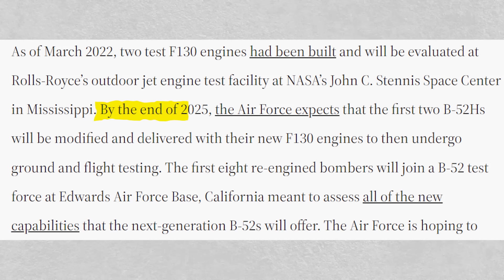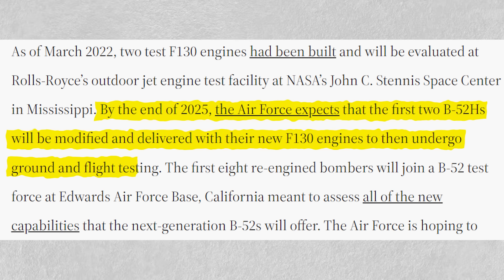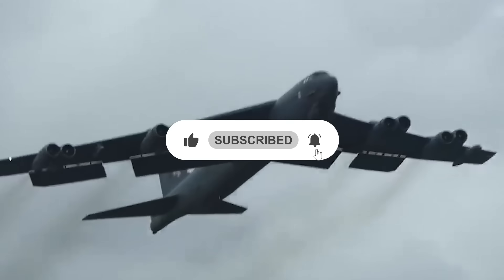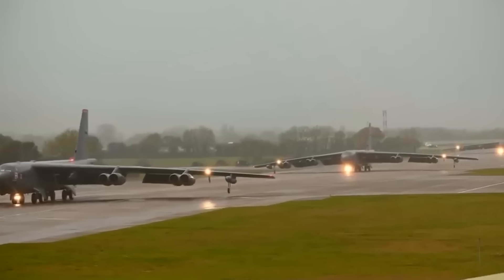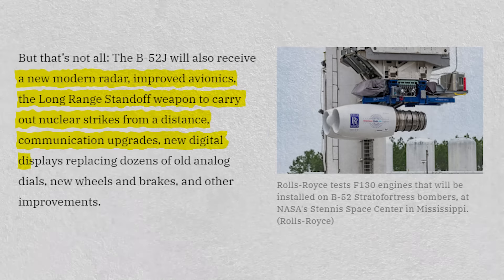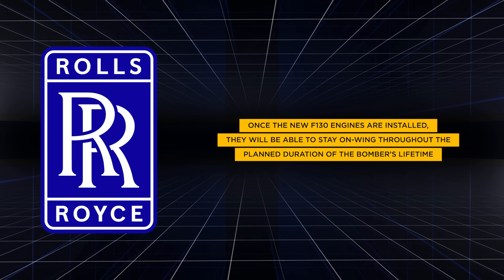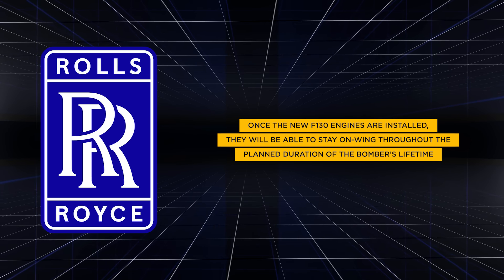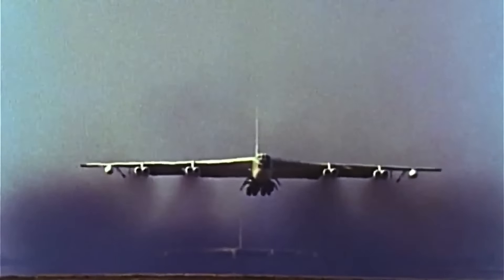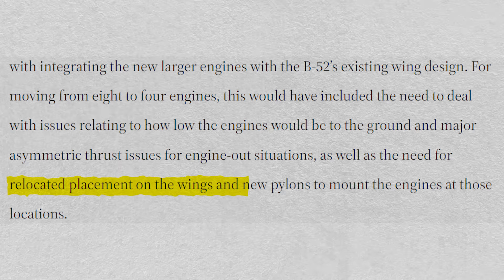The Air Force expects that the first two re-engined B-52H aircraft will be delivered by the end of 2025, opening a new chapter of ground and flight testing. The re-engining process is also expected to go concurrently with an upgrade to the aircraft's subsystems to ensure that it stays up to date for the next 25 years. Focus areas will include electrical power generation, new engine pod structure, pneumatics, digital engine controls, and new cockpit displays. Rolls-Royce has also stated that once the new F-130 engines are installed, they will be able to stay on wing throughout the planned duration of the bomber's lifetime, potentially saving the Air Force significant time and money on maintenance.